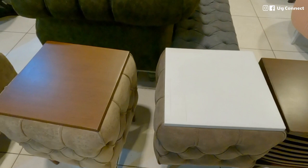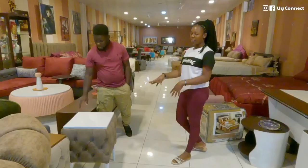The side table goes for 500,000 shillings. Everything here is high quality.